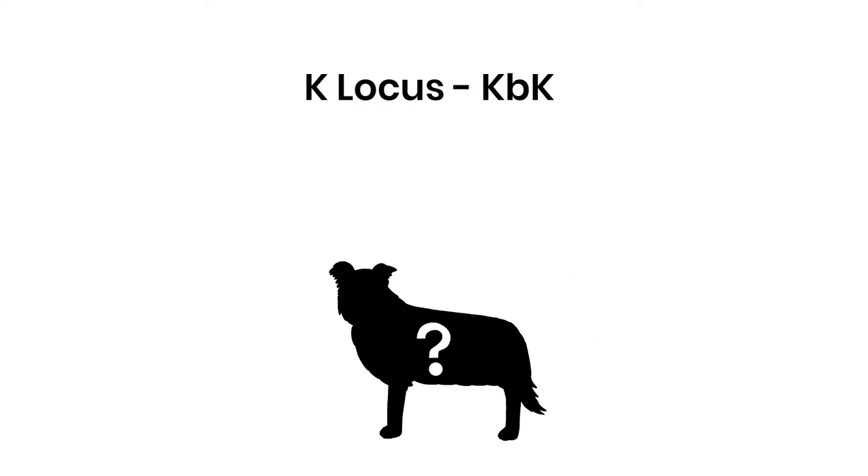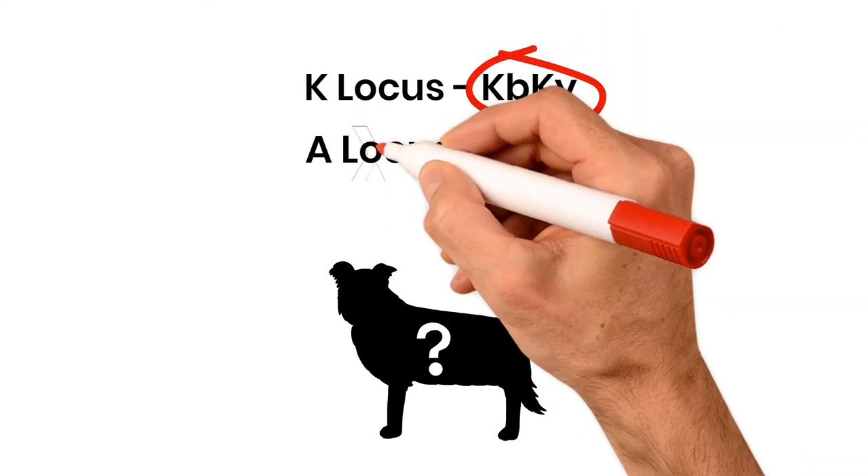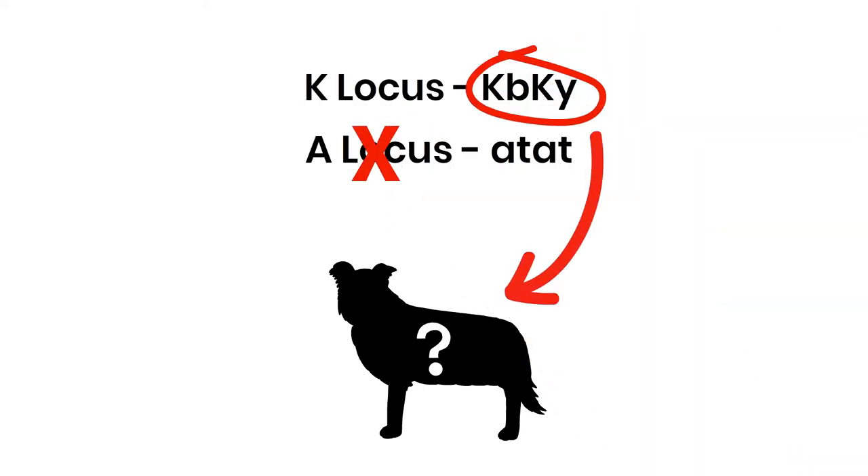Her K locus allele, KB, overrides her A locus, meaning that it prevents the genotype from affecting coat color. From this, we know she'll be black.